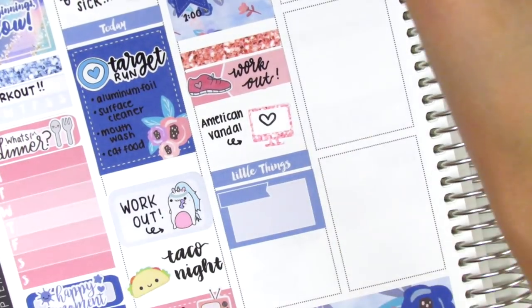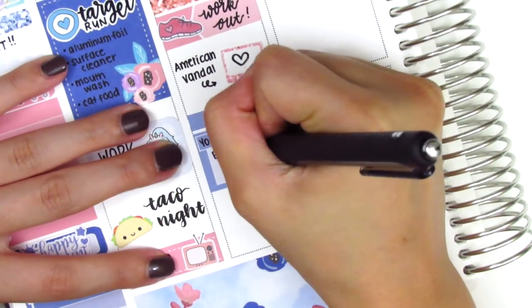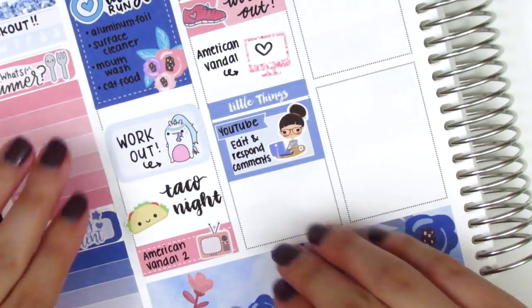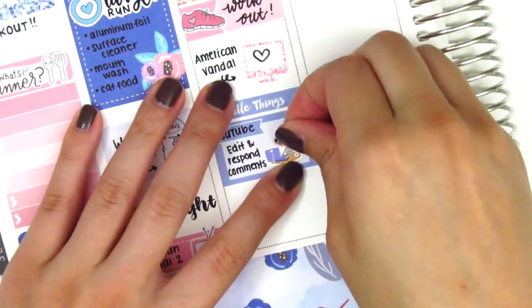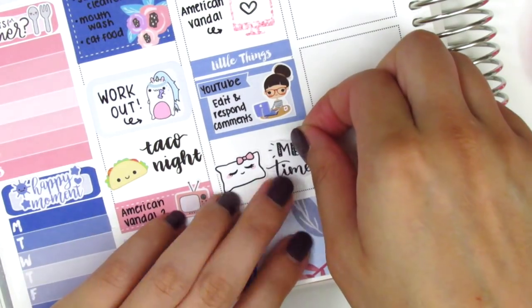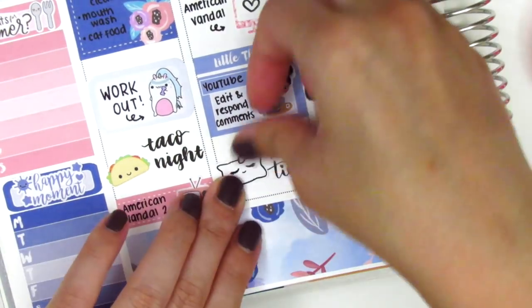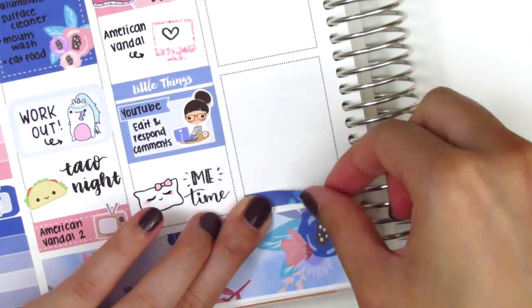I used a little things header and then put down a half box and wrote that I responded to comments on YouTube. That working girl sticker is from Jesse James Design Co. At the end of the night I just had some me time, so I put down a pillow sticker — unfortunately I don't know where that's from, I found it in my little leftovers collection. That me time sticker also was part of my leftovers, so I'm not sure which shop it came from.